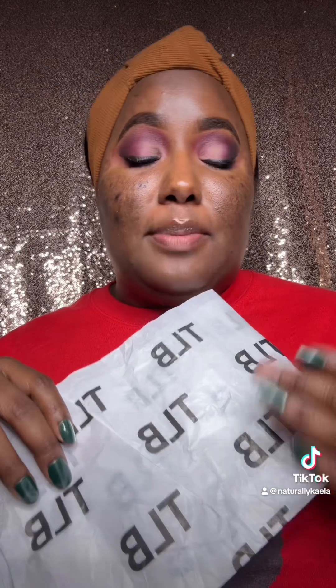Hey y'all, so with the holidays coming up, y'all know many of us will be traveling. It can be stressful with packing, so I wanted to throw out some really good makeup products that are good for traveling. I recently got some different products from the Lip Bar that I have not tried before, and I thought they would be perfect, especially for this type of thing. I got a few of their complexion products as well as some of their eye products, so let's get into it.